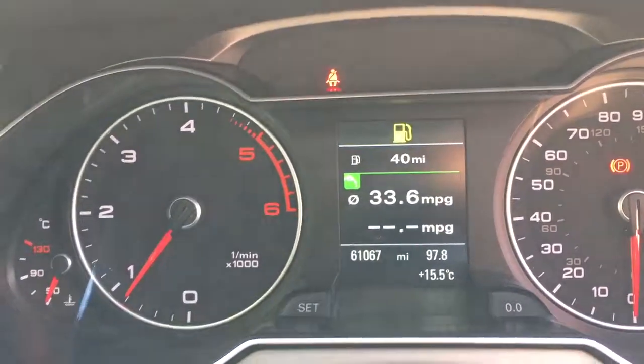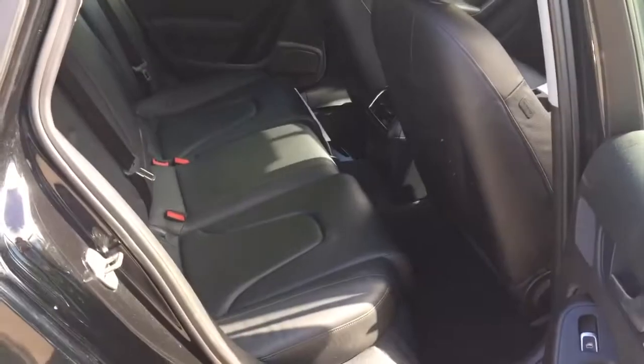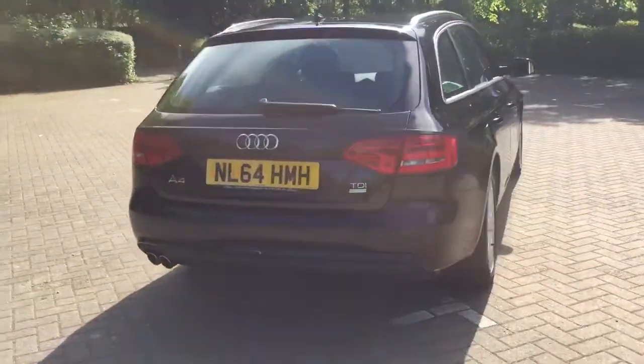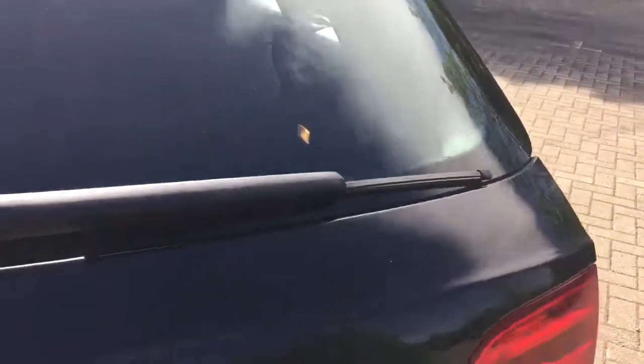The car has covered 61,067 miles and has automatic lights, electric heated door mirrors and electric windows all round. It also features twin exhausts, costs 30 pounds a year to tax, and has a powered tailgate.